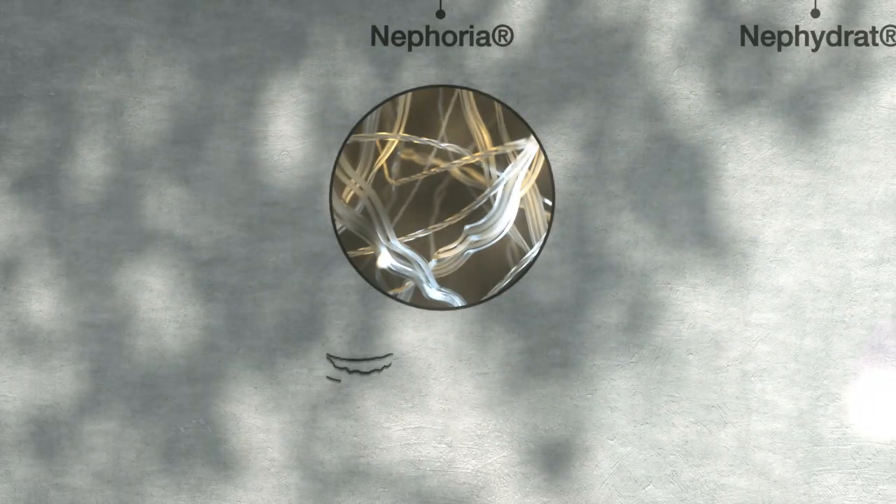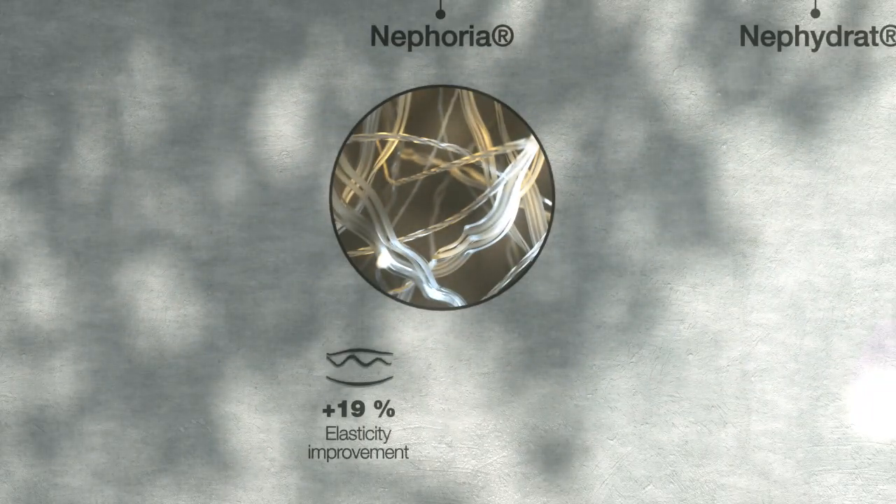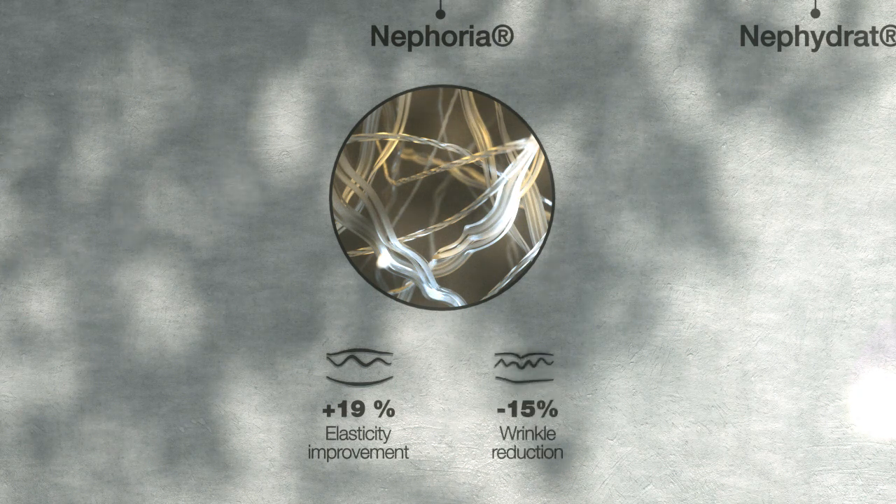In vivo, skin elasticity is improved by 19% and wrinkles are decreased by 15%.